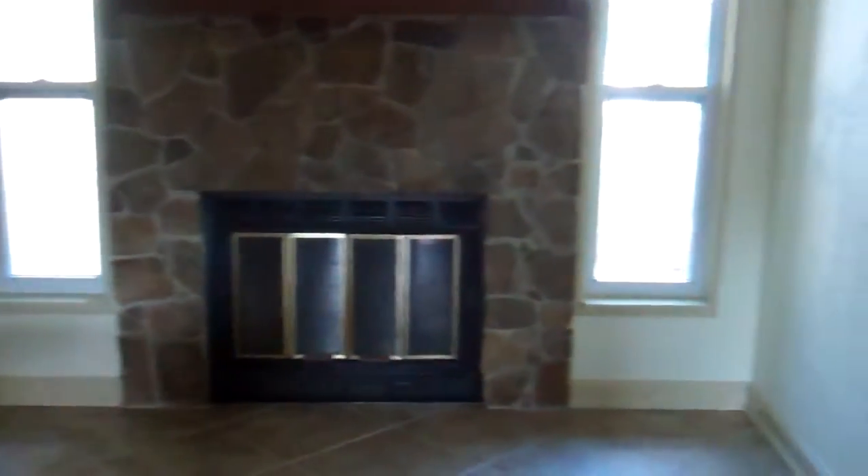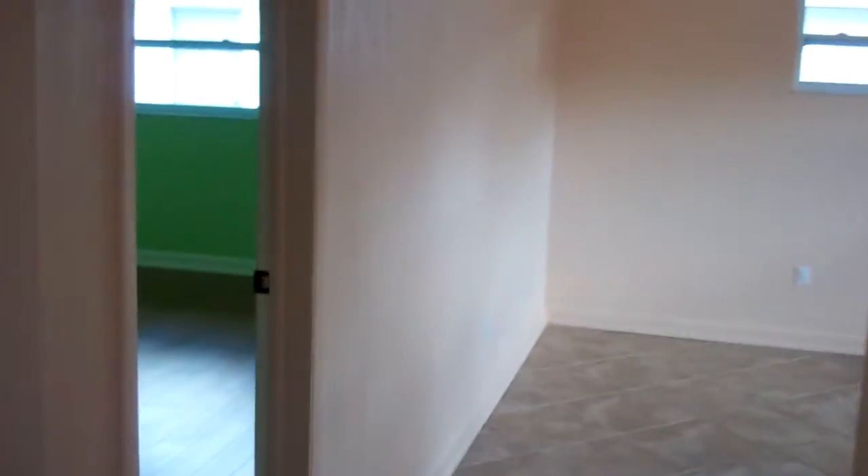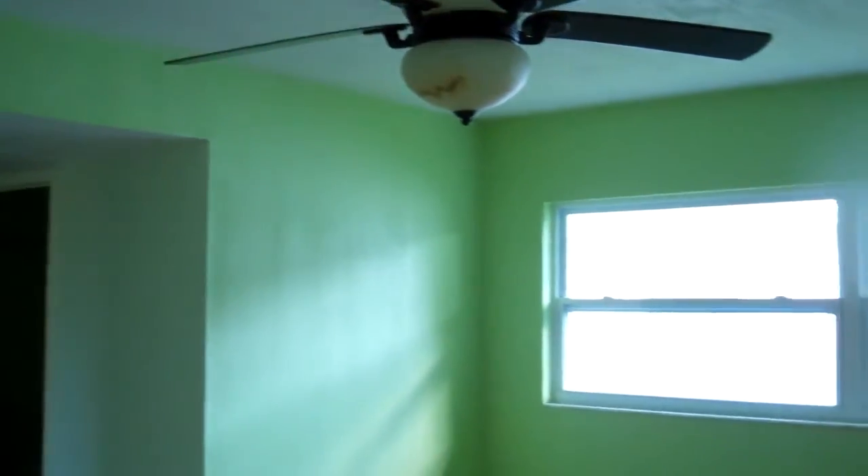Now we're going to go ahead and head to an important room which is the master bedroom. Cross through the foyer and to the left is the master bedroom. All the bedrooms have this hand-scraped walnut-colored flooring. Ceiling fan. Really nice floor.